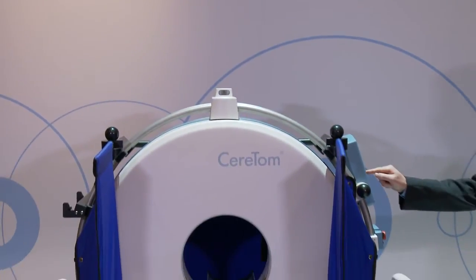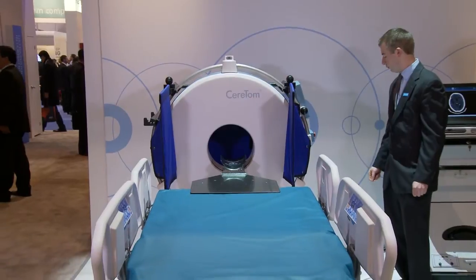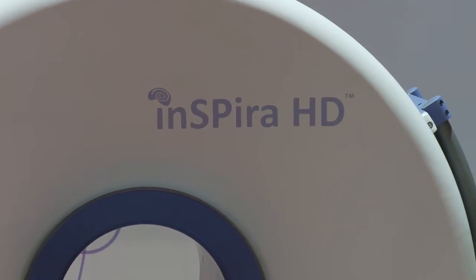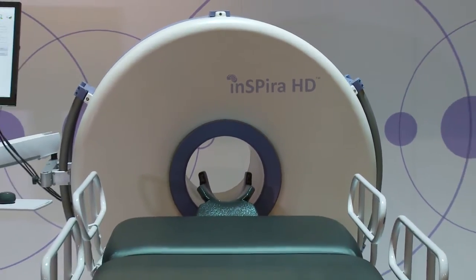It is currently in use in intensive care units, neurosurgical operating rooms, emergency rooms, stroke centers, and clinics of many of the top neuroscience programs around the globe. In 2009, the Inspira HD Portable SPECT was Neurologica's second contribution to the imaging world.